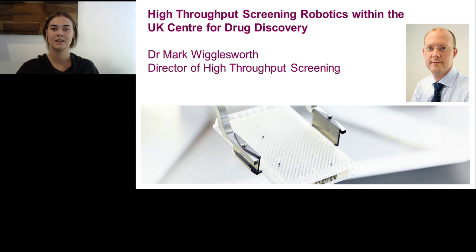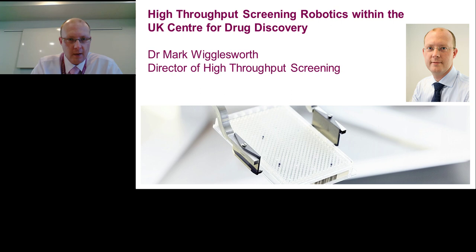This presentation is educational and thus offers continuing education credits. Please click on the Continuing Education Credits tab located in the top right corner of the presentation window, and follow the process to obtain your credits. Please join me in welcoming Mark Wigglesworth. I'll now turn the presentation over to him.